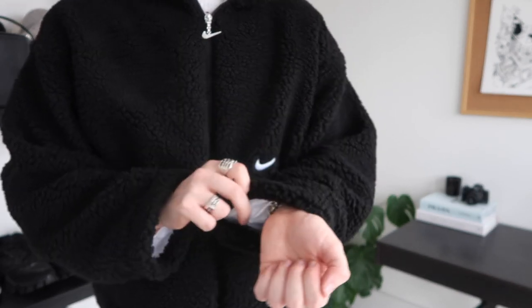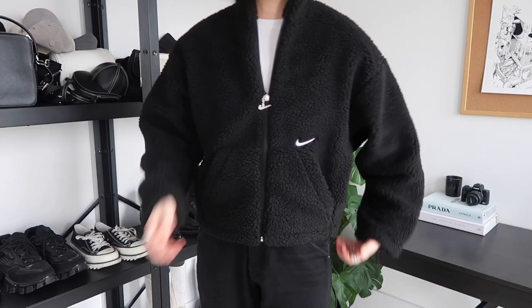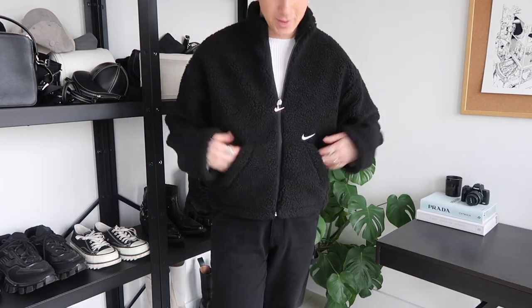Why couldn't they have used black lining? It makes it look a lot cheaper. For something that was nearly £100, to have this horrible white lining is so weird. I'm sorry, Nike, but you've kind of missed the mark on this. I can imagine a lot of people looking really good in it, but for £95 I just don't think it's worth it — that's a little bit expensive for a Nike fleecy jacket.